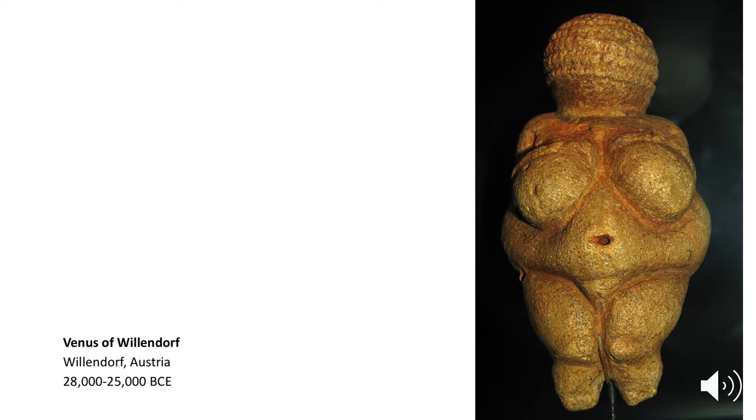Most Paleolithic depictions of humankind were female. This particular piece shows an exaggeration of female qualities. The breasts and hips are proportionally large and her braids are somewhat defined. As with all prehistoric art, why this is so is a mystery, but many attribute these characteristics as signifying the importance of fertility to these hunter-gatherer groups.